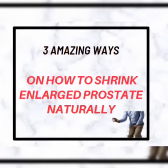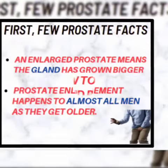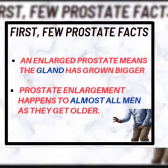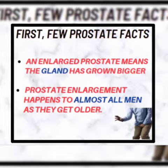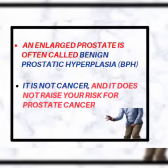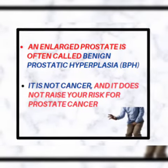Even if every other thing you have done in time past has failed, including surgery. Enlarged prostate means the gland has grown bigger, and of course it occurs among older men, say 40, 45 and above. Enlarged prostate can also be called benign prostatic hyperplasia, BPH, and it is not cancerous.